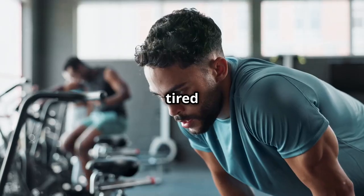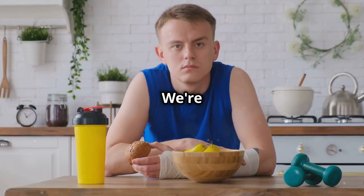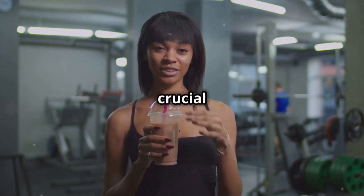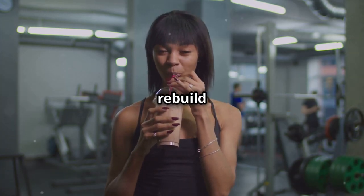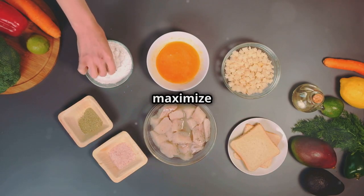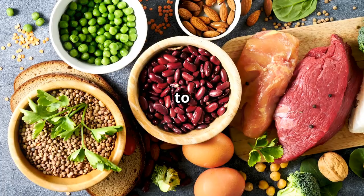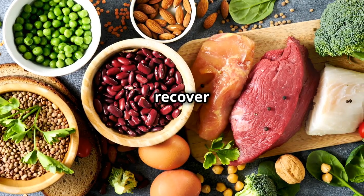Are you tired of busting your ass in the gym only to feel like you're stuck in a rut? We're diving deep into the world of post-workout nutrition — those crucial moments after your workout when your body is craving the right fuel to rebuild and recover. This isn't about some fad diet. This is about giving your body the tools it needs to maximize your gains and optimize your recovery. Get ready to discover the 12 post-workout foods that help you build muscle and recover faster.